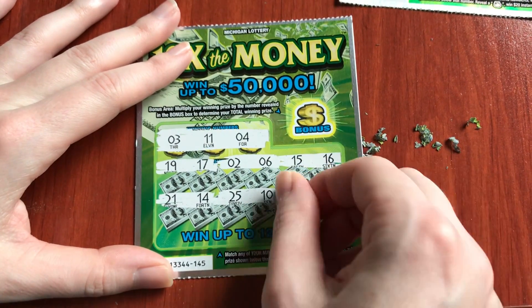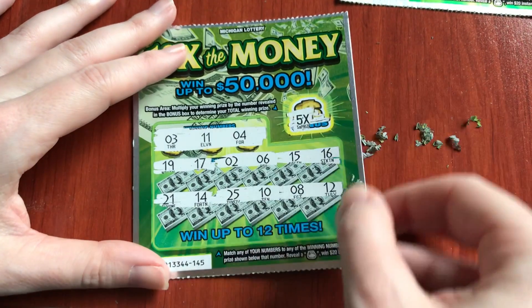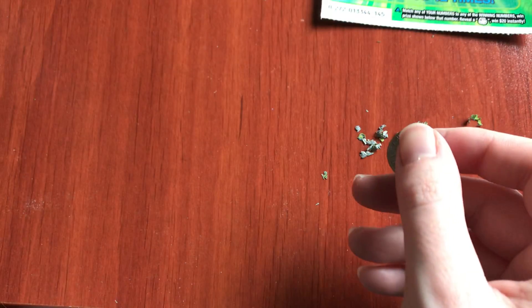10, 8 and 12 — nope. What was the multiplier? Well, we have one more ticket, our little Festive 50.